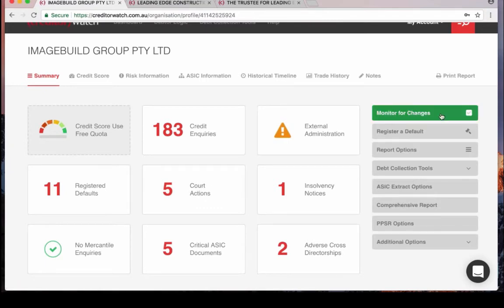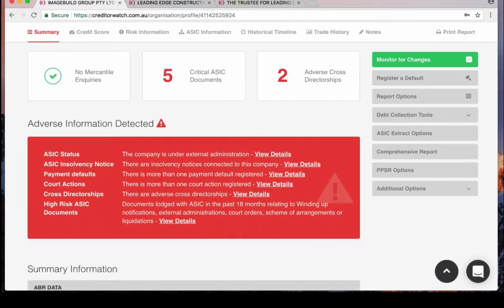I'll point out the 'Monitor for Changes' button at the top. If this is an entity you want to deal with regularly, click that button and it will alert you to any new adverse information or company changes. Below the widgets there's a giant red risk box — if the widgets didn't provide enough insight, any entity with this red risk box is one you should spend more time reviewing. This design helps you skip over entities without adverse information, quickly verify the ABN, ACN and directors, and spend more time on the ones with the red risk box to decide whether to do business or start on a COD basis.